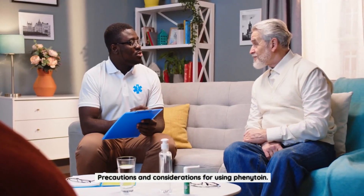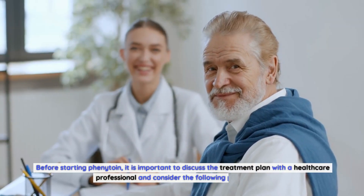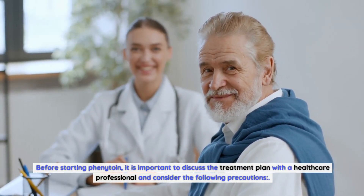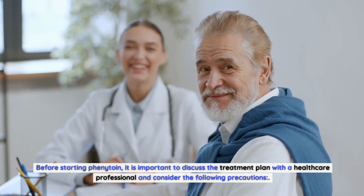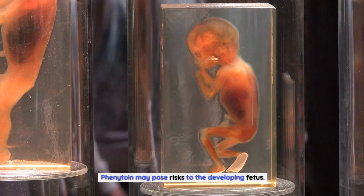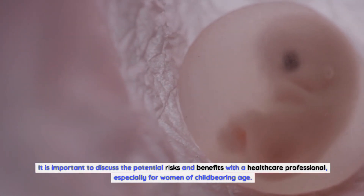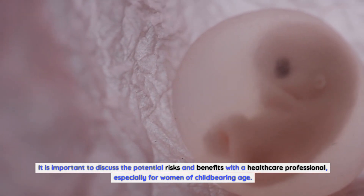Precautions and considerations for using phenytoin. Before starting phenytoin, it is important to discuss the treatment plan with a healthcare professional and consider the following precautions. Regarding pregnancy, phenytoin may pose risks to the developing fetus. It is important to discuss the potential risks and benefits with a healthcare professional, especially for women of childbearing age.